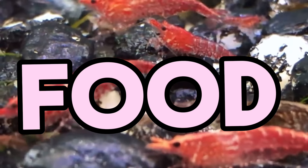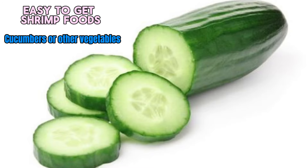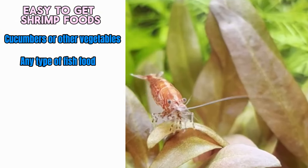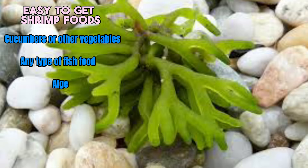When it comes to food, shrimp will pretty much eat anything. Once cut up into little pieces, cucumbers and other vegetables make great food for shrimp. However, if you want to go the traditional route, you can just feed them any type of fish food and they'll eat it just fine. Algae is a great light snack for shrimp but shouldn't be used as their main course as it doesn't provide enough nutrients.